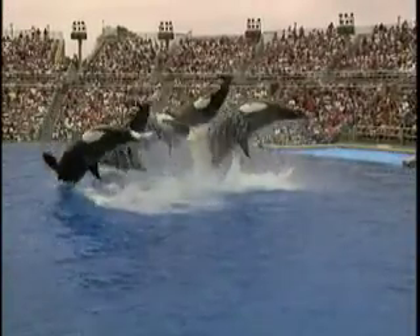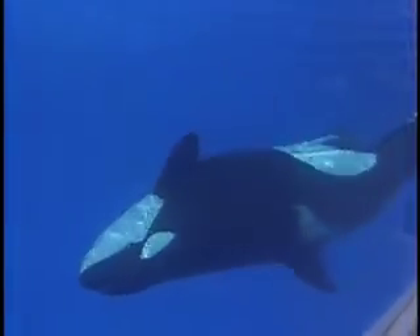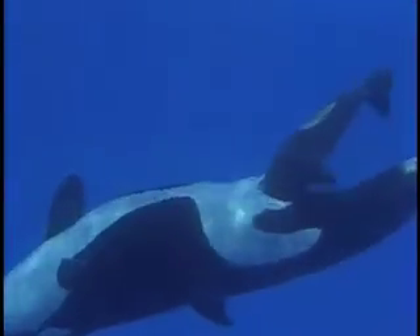SeaWorld has the most successful killer whale breeding program in the world. The very first baby Shamu was born in 1985. Since then, more than 20 killer whales have been born at SeaWorld parks. This unparalleled breeding success contributes significant information to studies of killer whale reproduction, growth, and development.